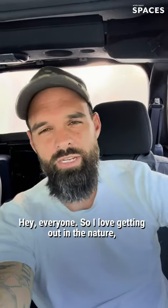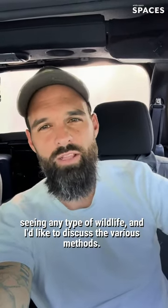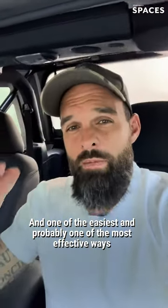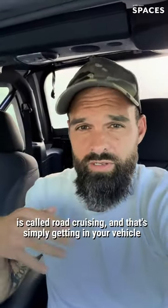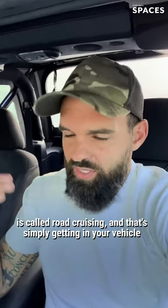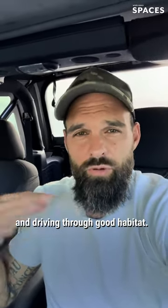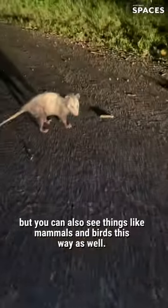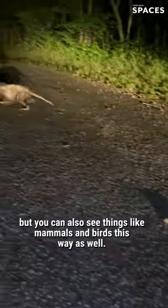Hey everyone, so I love getting out in nature, seeing any type of wildlife, and I like to discuss the various methods. One of the easiest and probably one of the most effective ways is called road cruising. That's simply getting your vehicle and driving through good habitat. It's a great way to see reptiles and amphibians especially, but you can also see things like mammals and birds this way as well.